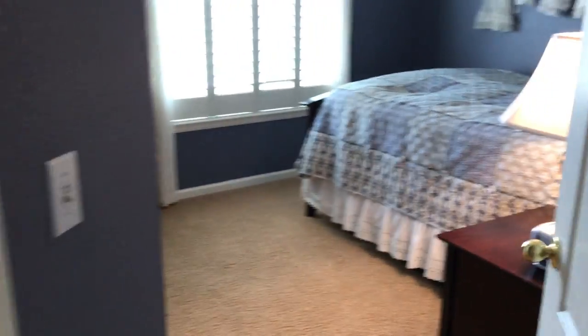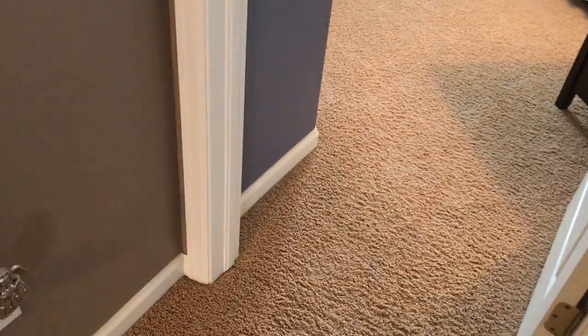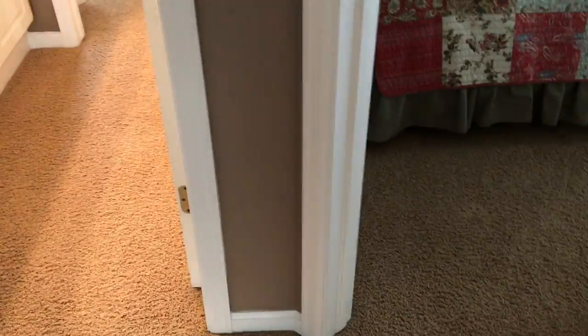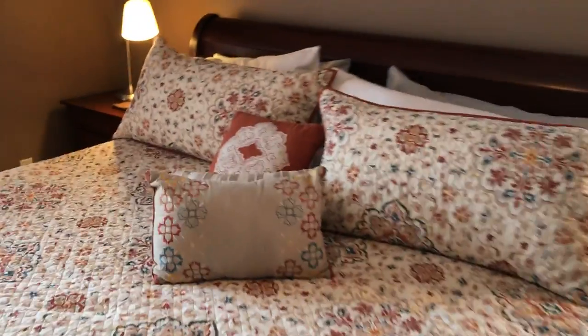Here's bedroom number one — nicely done. The painting is just really well done. The carpet is a bit worn but actually in good shape — no stains, looks like it's been professionally steamed, just a bit worn with a little crush in the pile. There's a full bath here with Formica countertops, but again just really well done paint-wise.